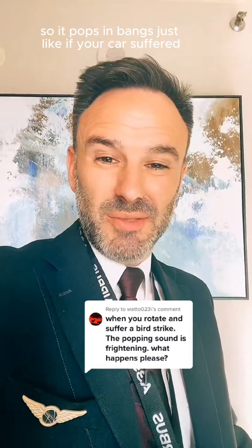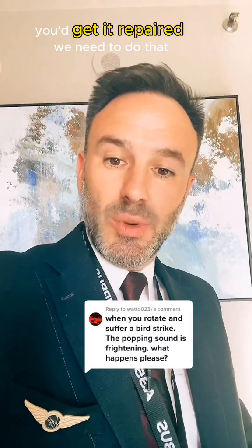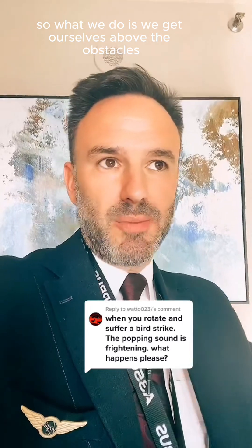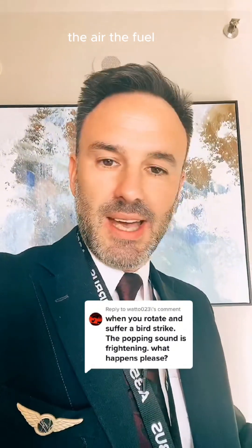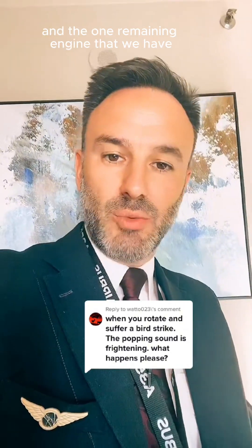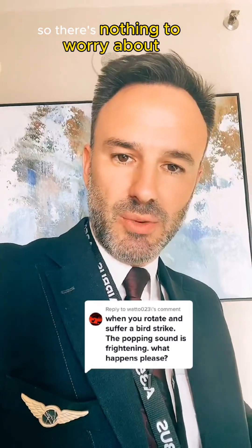Just like if your car was backfiring on a three or four hour journey, you wouldn't just crack on and continue — you'd pull over, get it fixed, get it repaired. We need to do that; we're an aeroplane, we're in the air. So what we do is get ourselves above the obstacles and then shut that engine down, make sure it's safe. It cuts off the hydraulics, electrics, the air, the fuel — anything that's going to cause us issues. We shut that engine down, make it safe, and the one remaining engine we have is designed to fly for hours on end, completely safely.